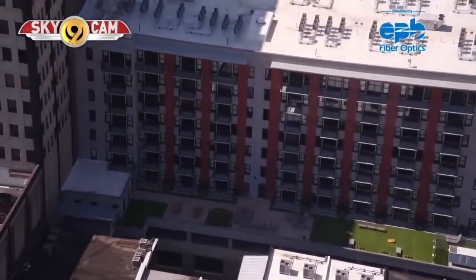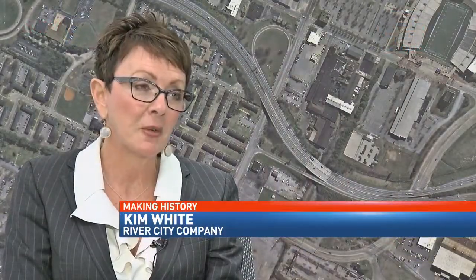We sat down with Kim White from the River City Company to talk about how all this happened and the planning behind it. It really is phenomenal. We've been behind the curve so long with the need for housing. And to have all this occur right now — we're right at about a billion dollars of private investment downtown.